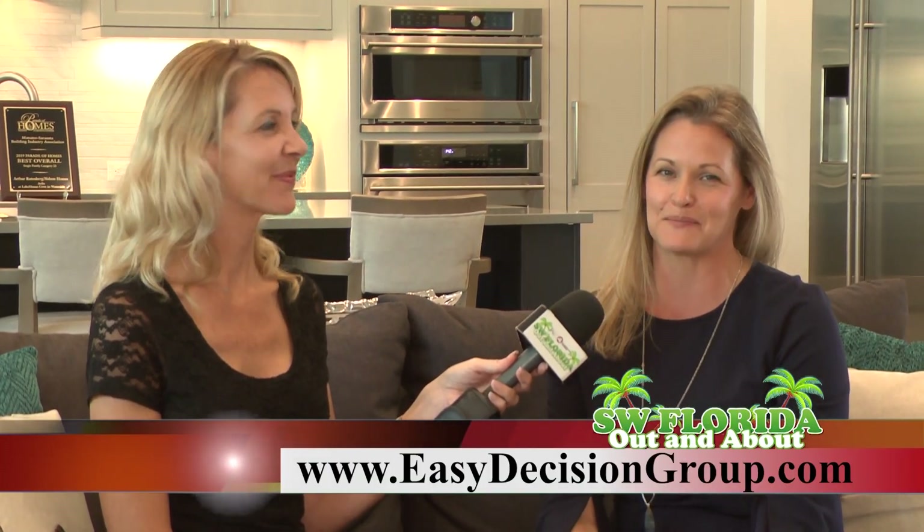If you would like more information, I'd love to share more about this builder and this community with you. You can call me at 941-225-2500, or for more information my website is easydecisiongroup.com.